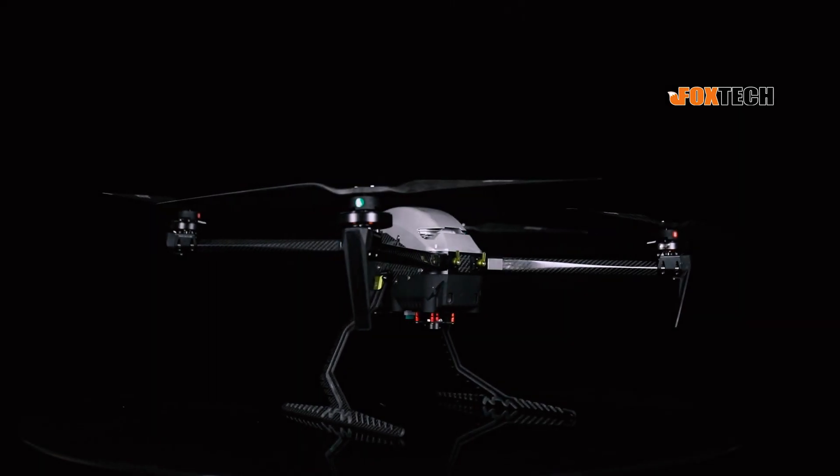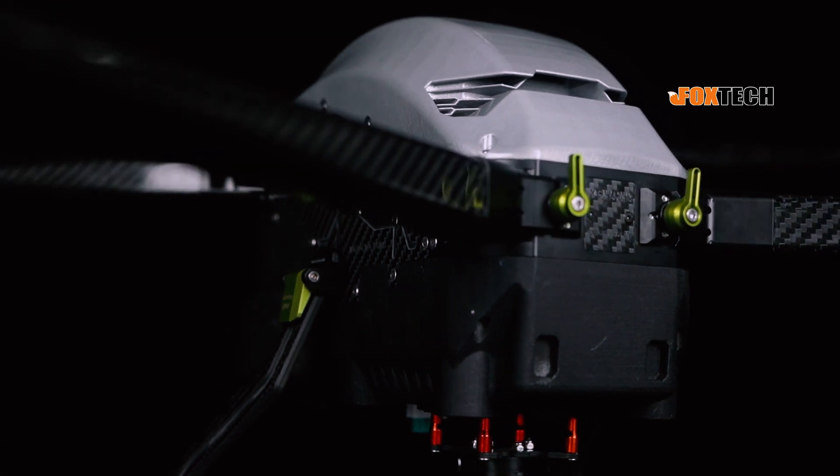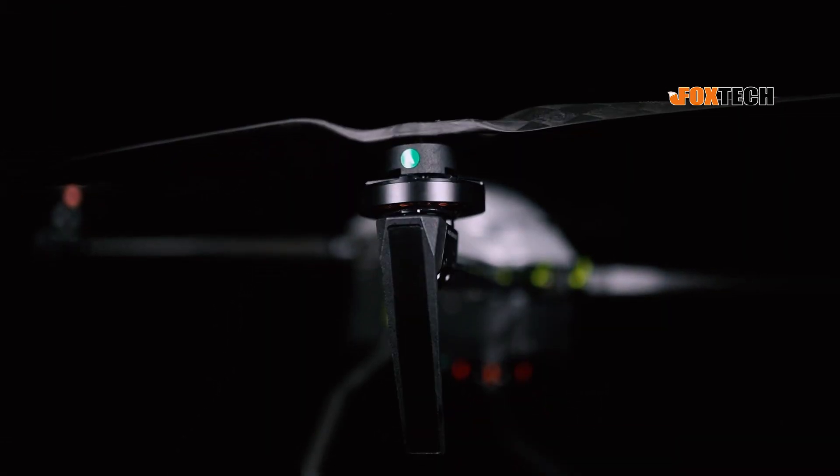Meet Naga Quadcopter. Exquisite appearance and sturdy materials make Naga stand out, flying stably even in the rain.